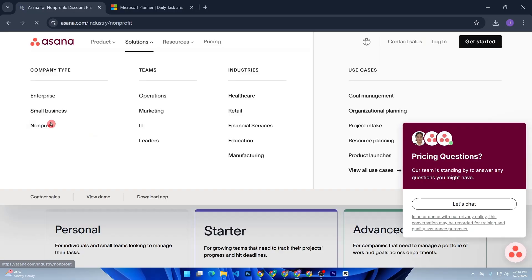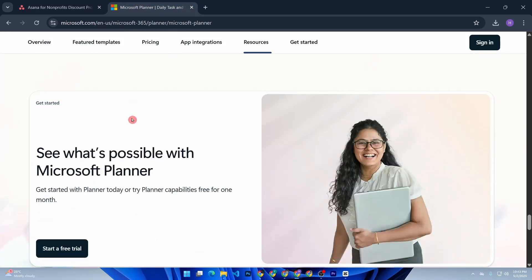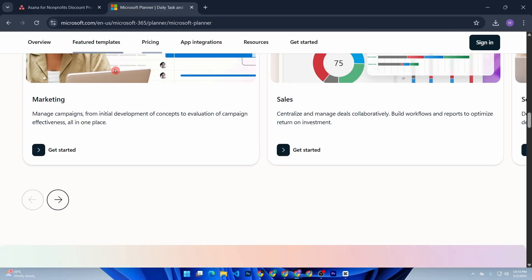Collaboration-wise, both tools perform well, but Microsoft Planner gets a slight edge if your team already lives in Microsoft Teams. The real-time updates, file sharing, and comments inside tasks felt super fluid.